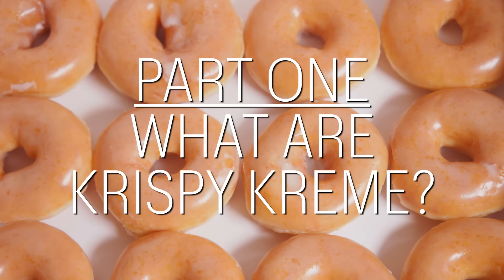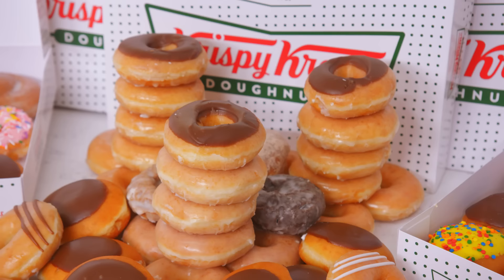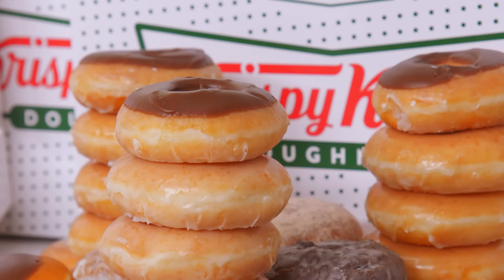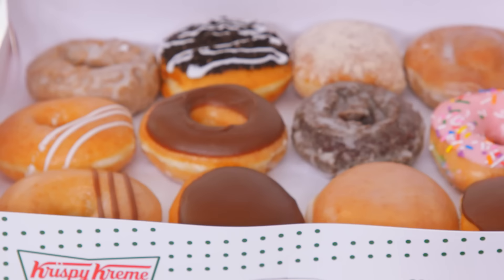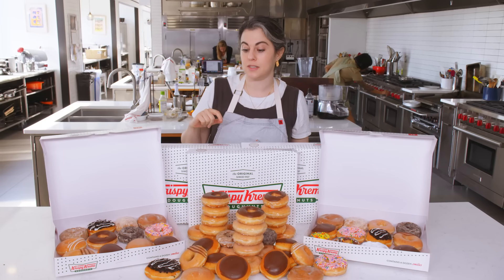Hey everyone, I'm Claire. I'm in the BA Test Kitchen and today I'm making gourmet Krispy Kreme. There used to be a Krispy Kreme in my town growing up. I think I could probably count the number of times I've had Krispy Kreme on one to two hands. Of all the sweets out there, I don't generally gravitate toward donuts first, but I'm so overwhelmed by the visuals of these donuts that I'm actually very excited.